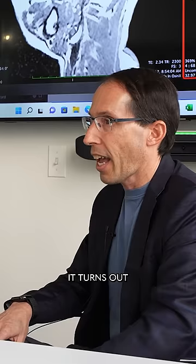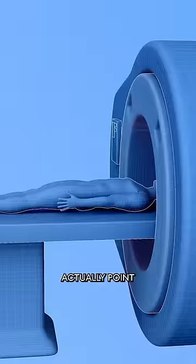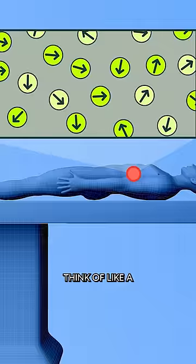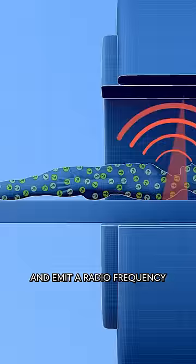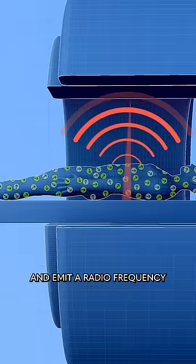It turns out that the nuclei inside the atoms, inside the water, in you, actually point in a certain direction. They have what's called a spin, which you can think of like a compass needle. So when I was in the MRI machine, basically these big magnets were making my water molecules spin and emit a radio frequency that they could then detect and understand.